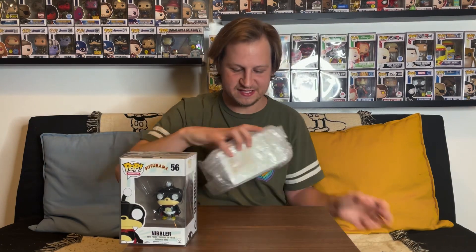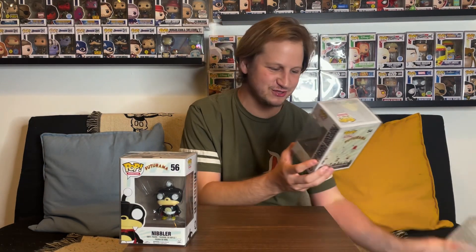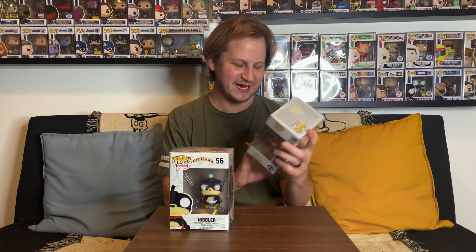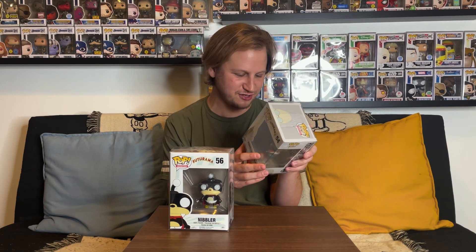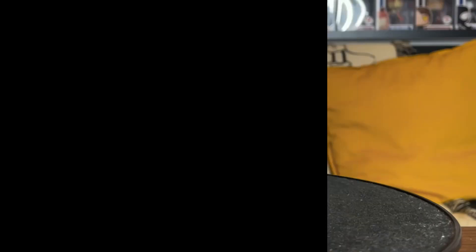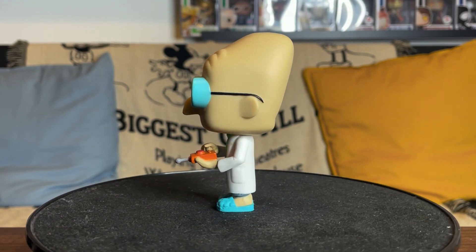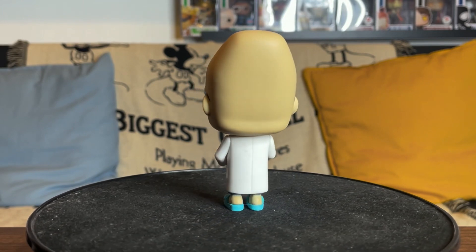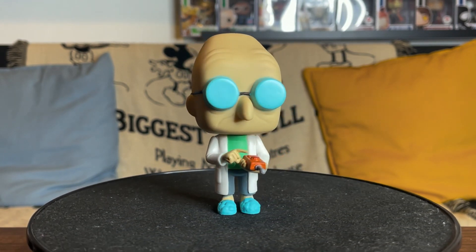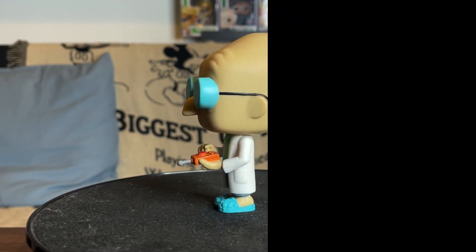The second pop in this box is also from Futurama, and this is one I was super excited to grab — this is Professor Farnsworth! Of course everyone loved Professor Farnsworth. 'Good news everyone!' I absolutely love this pop, and it's one that has definitely been rising a ton in value. It's in really good condition — I see a couple of smudges on the side but that's it. He has his lab coat, his slippers, and some sort of device in his hand — maybe a doomsday device — and his glasses with a blue tint.